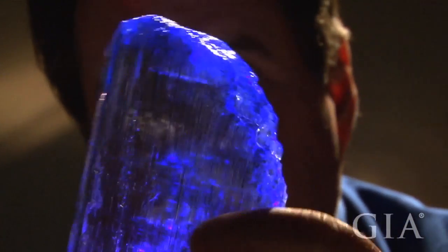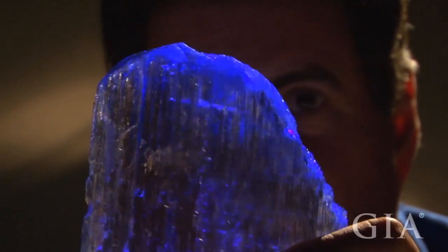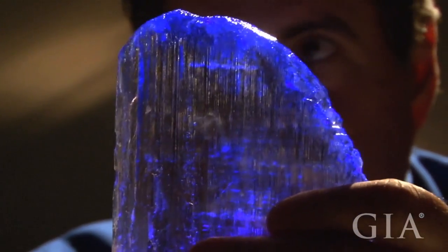No treatment of any kind has been done on these crystals — no heat, no radiation, no anything. This is as-found, natural.